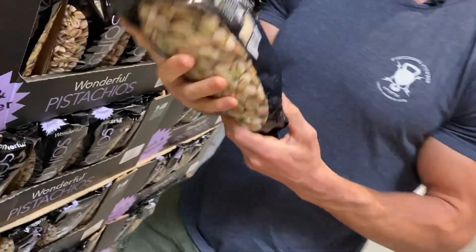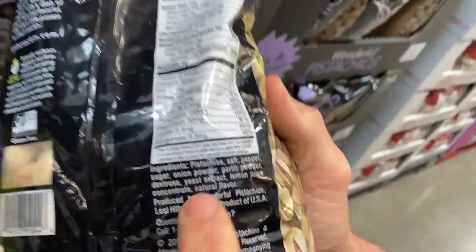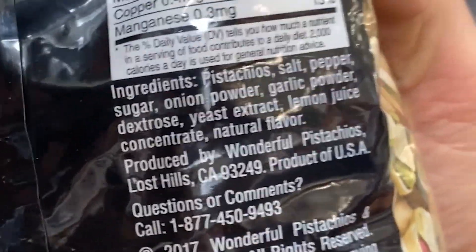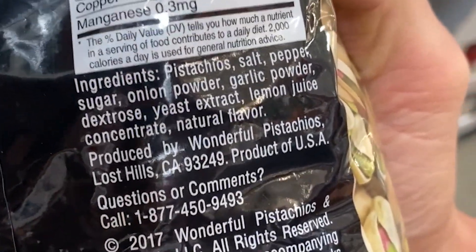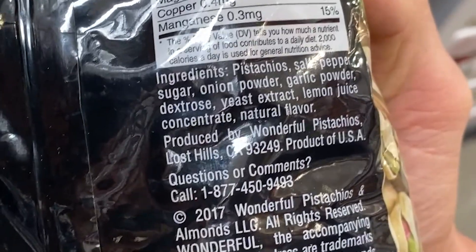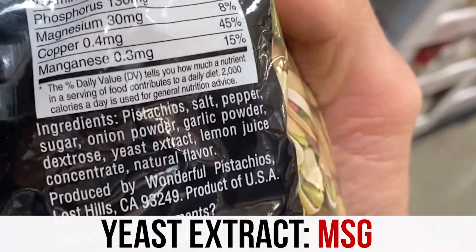Salt and pepper pistachios are delicious, but check this out. The ingredients: pistachios, salt, pepper, sugar — no wonder they taste good — onion powder, garlic powder, probiotic fibers, dextrose. And then yeast extract, which is just another word for monosodium glutamate — essentially a flavor enhancer.